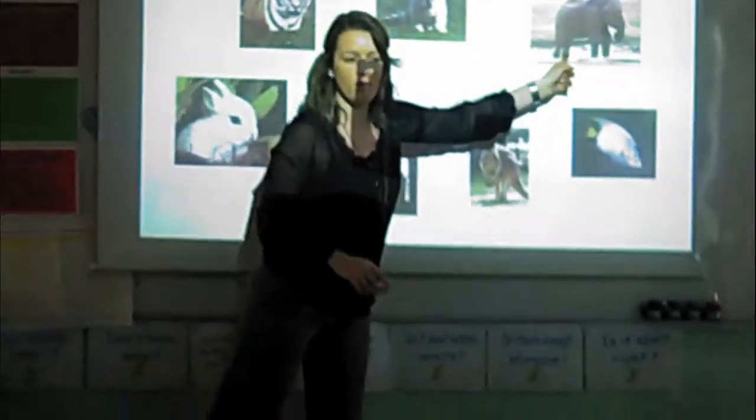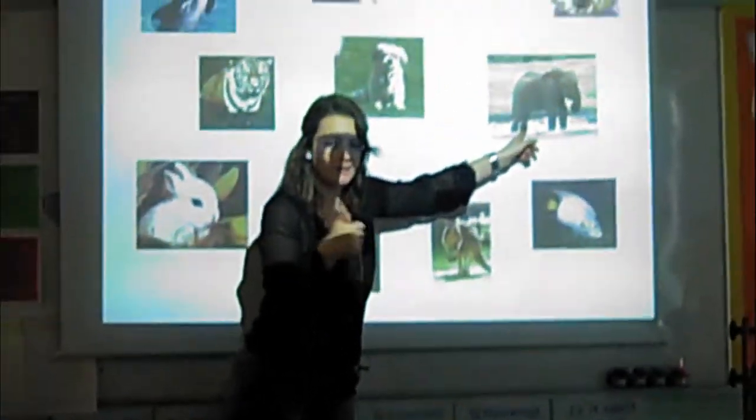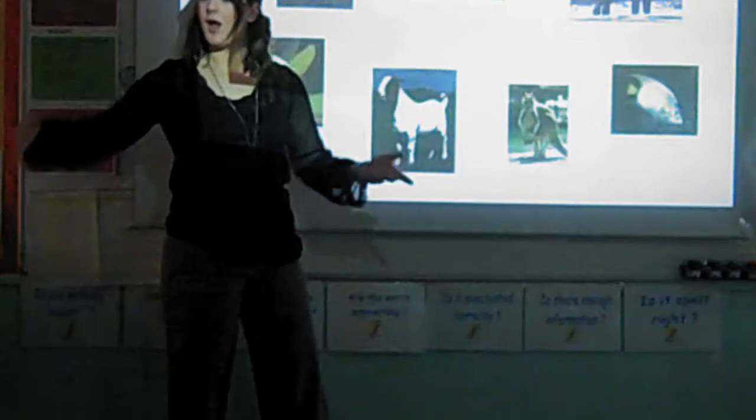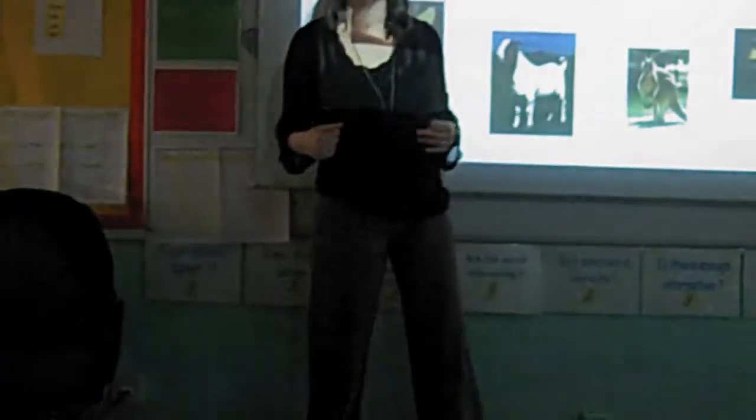Here are some of my ideas of animals that you could choose today. I really like the elephant. Who thinks I could describe the elephant? Jessica said 'big.' He's got a long trunk, hasn't he? And Temmie said 'gray.'